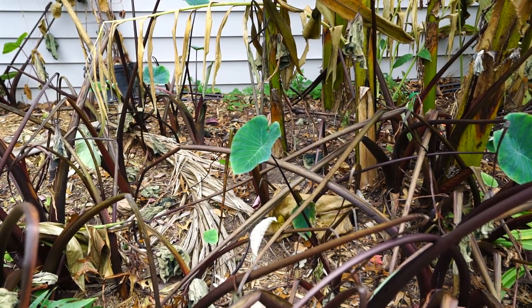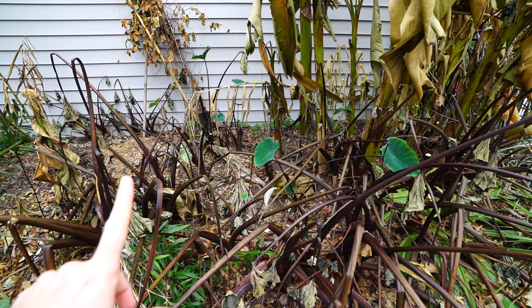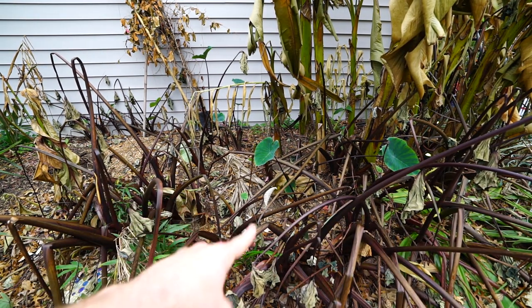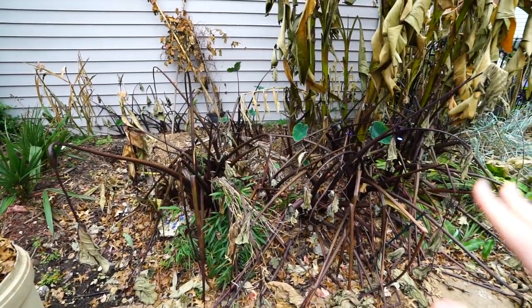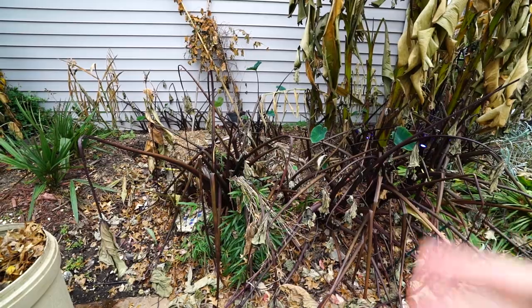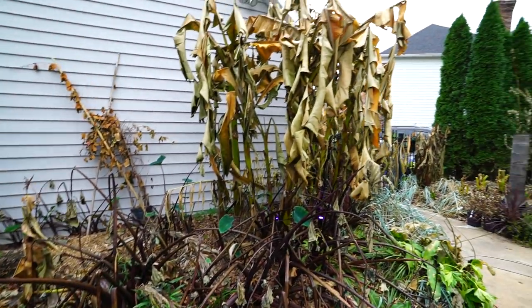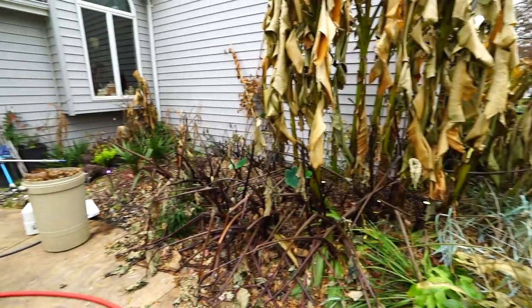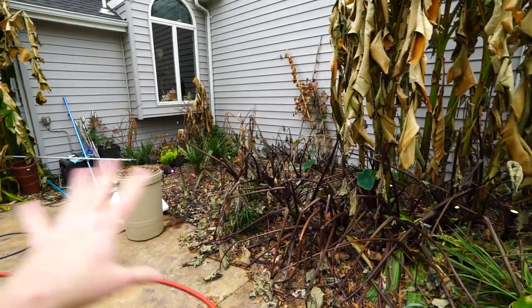Even though it got really really cold, it was just one night - that was the thing. It was just one night, and then it's been absolutely beautiful and unseasonably warm ever since. But they're still putting out new growth. So in a few days I'm going to come through here and get everything cleaned up, all the dead growth cleared out. Same thing with the impatiens over there. I'll try and tidy the bananas if they're dry enough to get the leaves off.